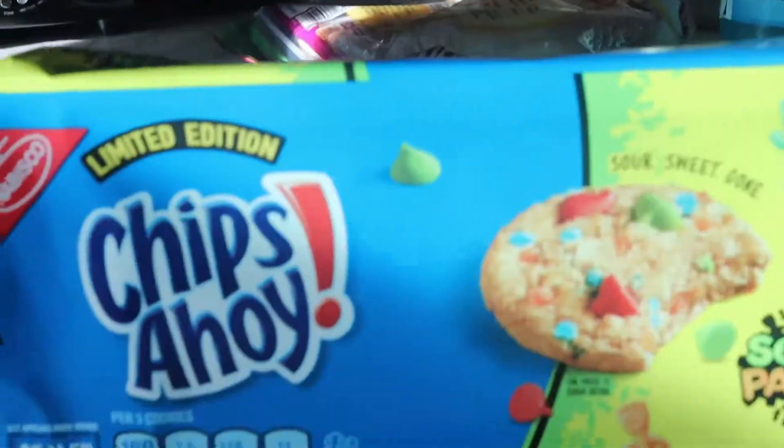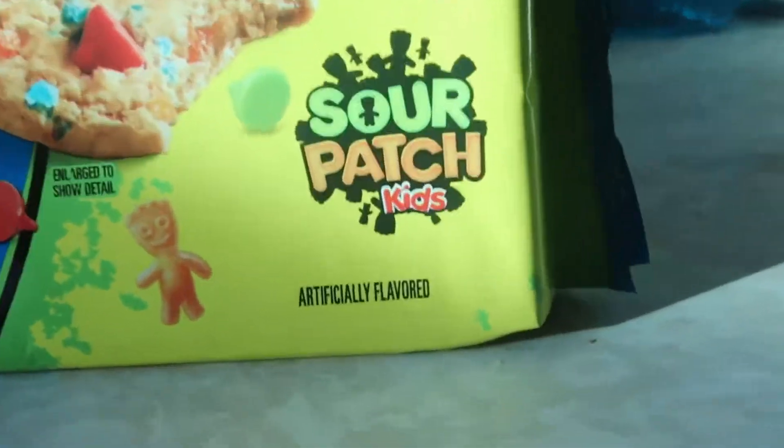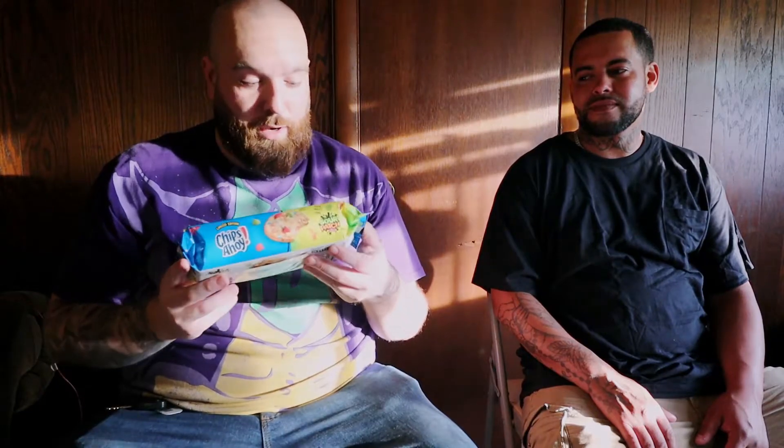Hey guys, bigbo9589 here with another quick bite with John. We're back again, and after our brownie incident it left a very dry taste in our mouth — we had a drink, maybe like milk from the udder, that's how bad it was. It was just straight up flat, dry, disgusting. But JJ loved it. So here's our next product.